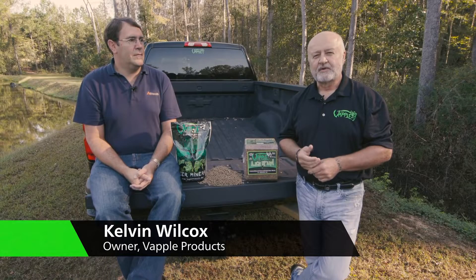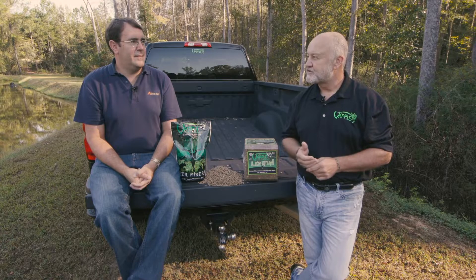Hey guys, I'm Kelvin Wilcox, the owner at VAPL Products. We're here in Perry, Georgia today with Dr. Roger Scoletti with Alltech.